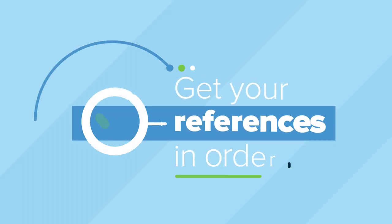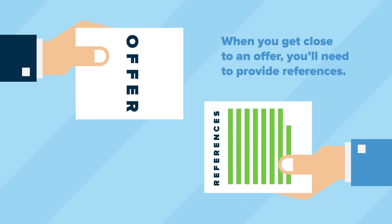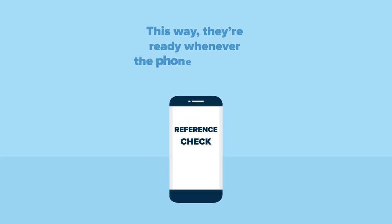Get your references in order. When you get close to an offer, you'll need to provide references. To speed up the process later, get your references in order at the start of your search. This way, they're ready whenever the phone might ring.